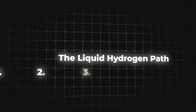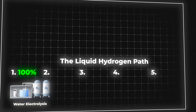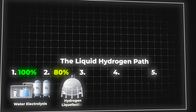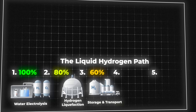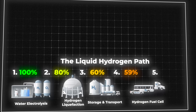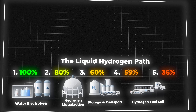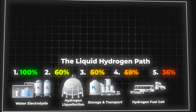Let's look at the path they didn't choose — liquid hydrogen — a five-stage process. You start with 100% of your renewable electricity. After electrolysis, the best case you're down to about 80%. After the massive energy cost of liquefaction, you're down to 60%. After storage and transport where some boils off, you might be around 59%. Then you run through a fuel cell to get electricity back, and you're left at just 36% of the energy you started with. And that's best case — in a more typical or worst case scenario, that number could drop all the way down to a painful 11%.